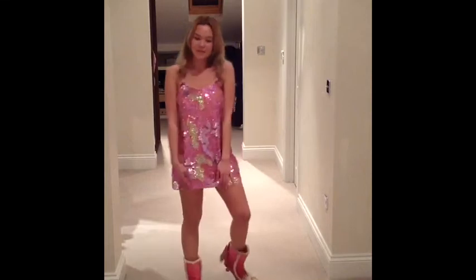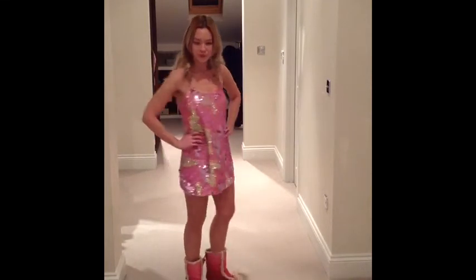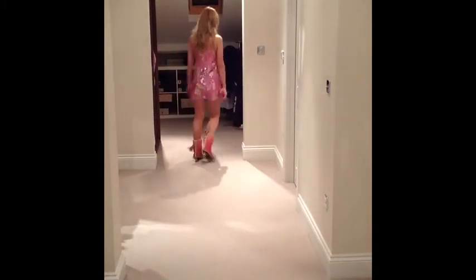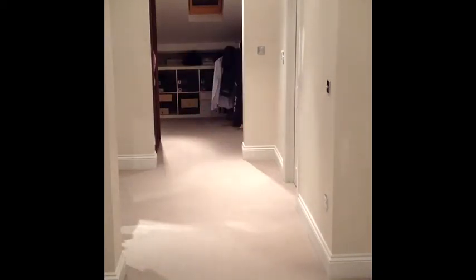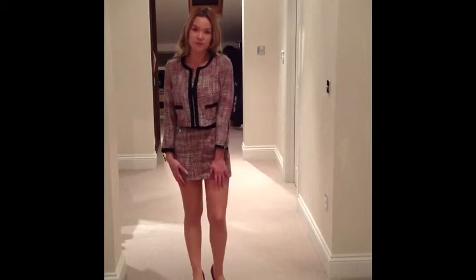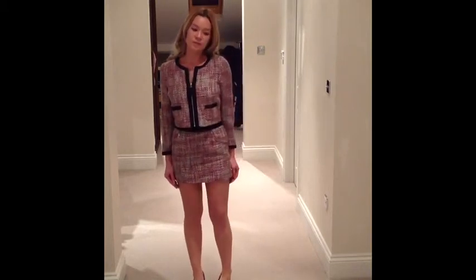Pink sparkly dress from River Island and the boots are Louis Vuitton.